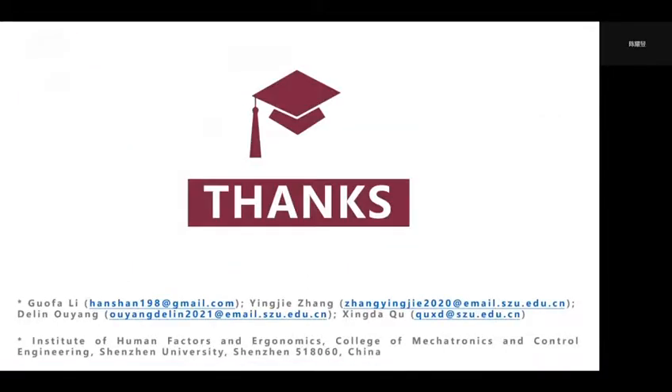The above is a brief introduction to our research. We sincerely appreciate your listening. If you are interested in our research, please contact us at the following address.